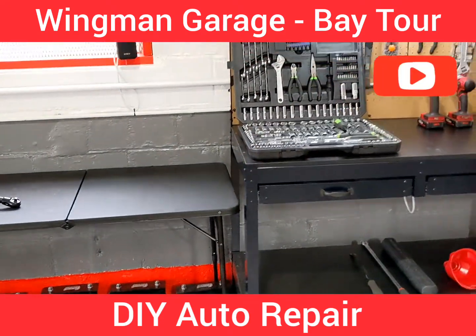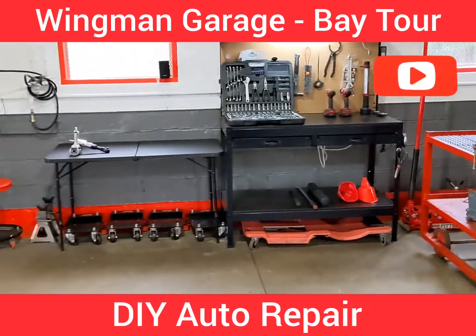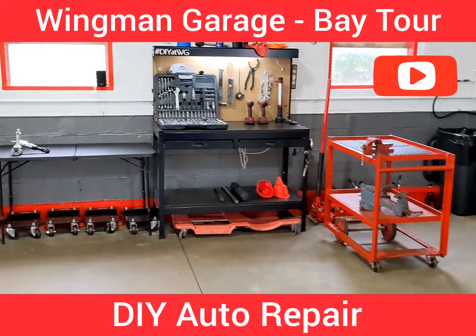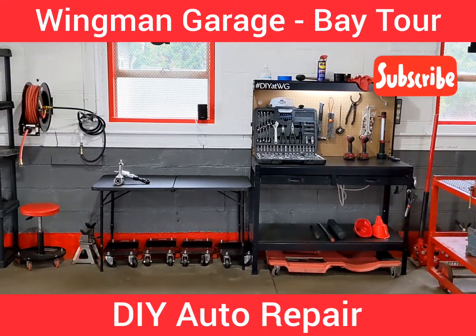That's a quick and dirty tour of the bay. Each bay here at Wingman is set up the same, so no matter what bay you're on, they are all going to be familiar to you when it comes to finding the tools you need to perform the maintenance or modifications on your vehicle.